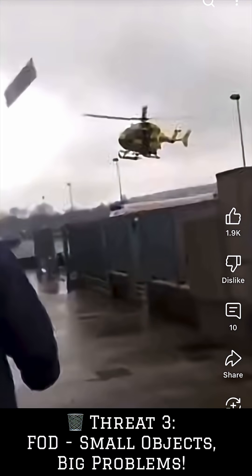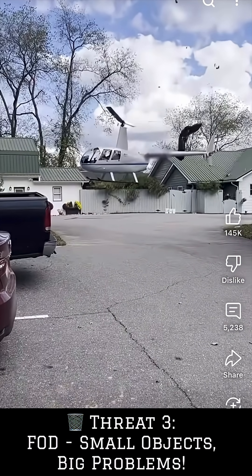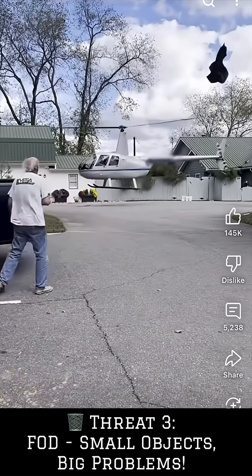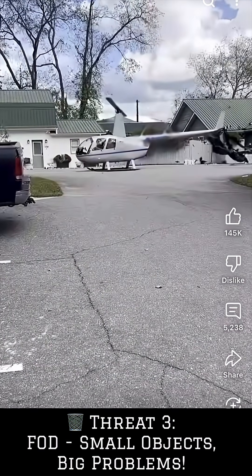Third on the list: foreign object debris, or FOD. Even a small pebble, a loose piece of equipment, tarpaulin, or discarded rubbish can easily be ingested by an engine or strike the rotor blades, causing catastrophic damage or worse. Always be on the lookout for any FOD during landing, and ensure your landing zone is cleared and swept of threats before arrival.